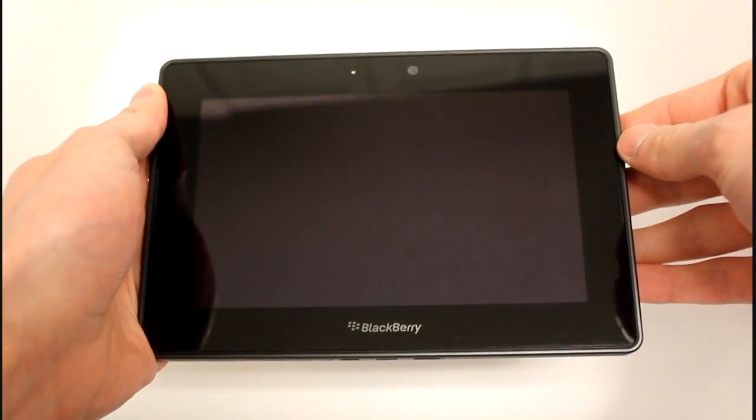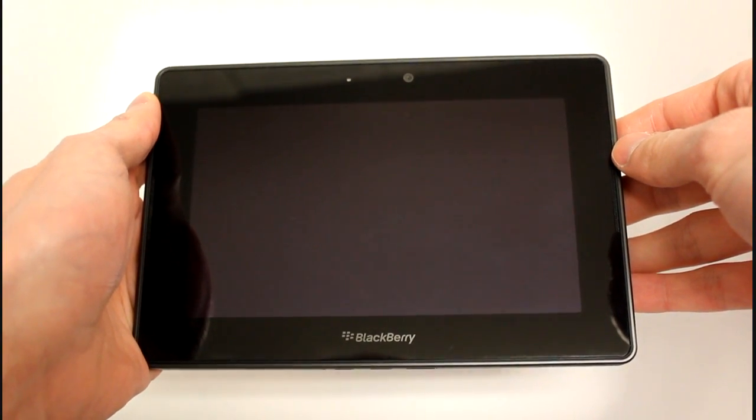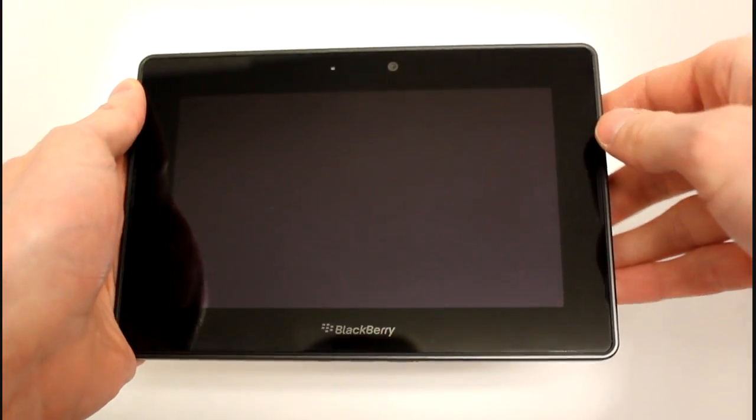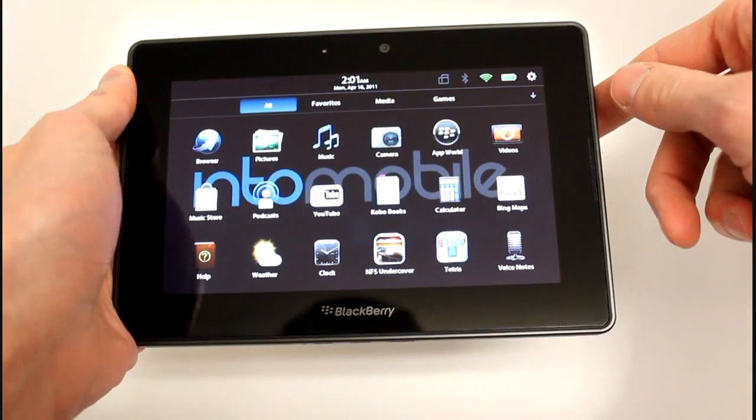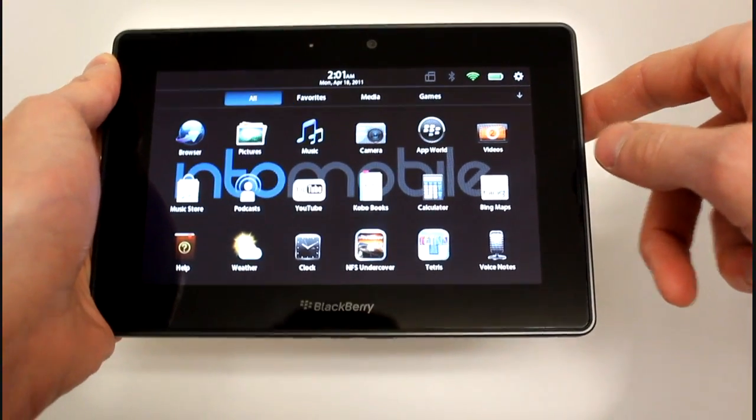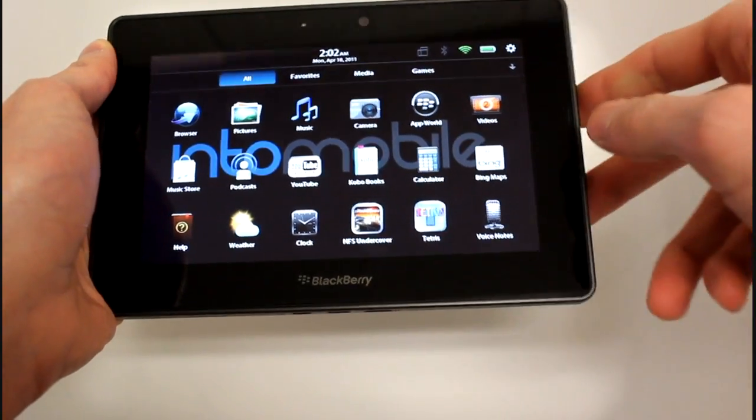Hi guys, this is Simon Sage from IntuMobile. We're doing a part 2 of our BlackBerry Playbook apps review, looking mainly at the stuff that is preloaded on the device. Last time we left off was with the calculator app.